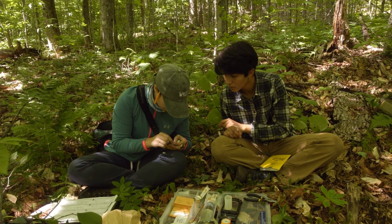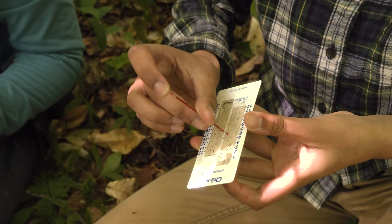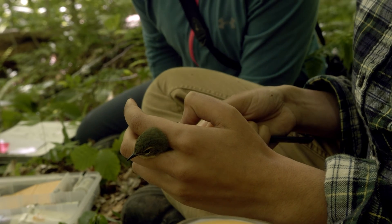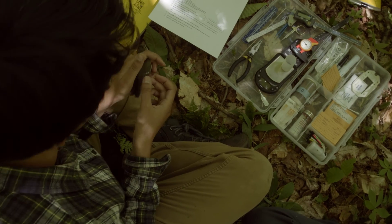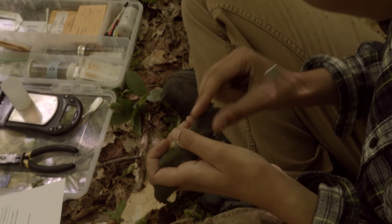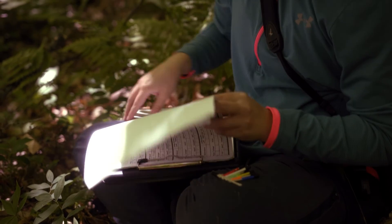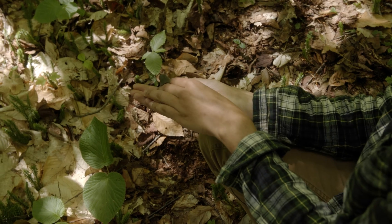Once we have those birds in hand, we also take a lot of information. I love getting to see these birds super up close and get all these special measurements that we can't see otherwise. You get a really nice up-close view of those feathers and can tell the age of the bird and everything like that. Each one of those measurements is going to a different study, so it's very cool to know how it might benefit these birds in the future.